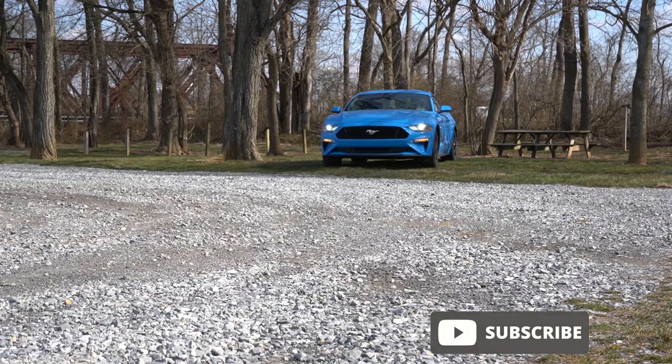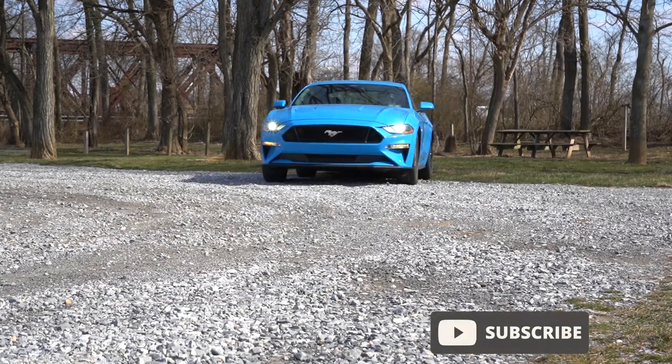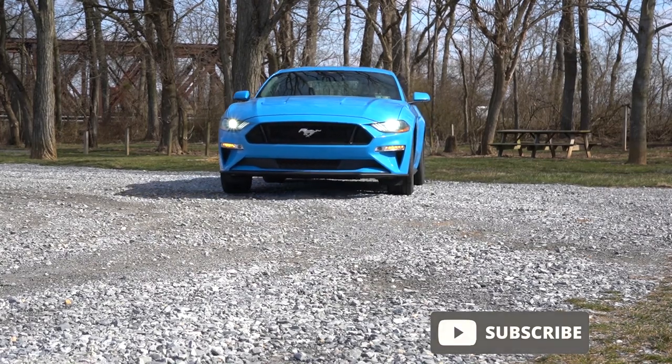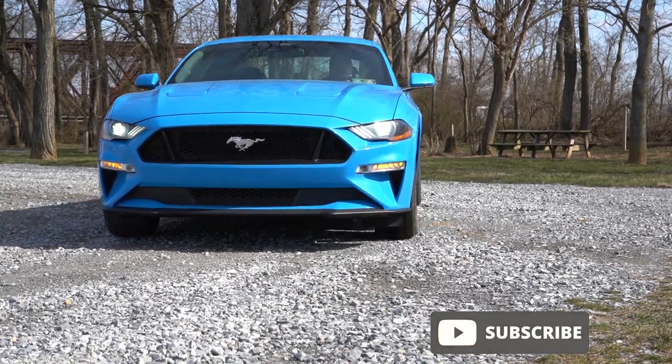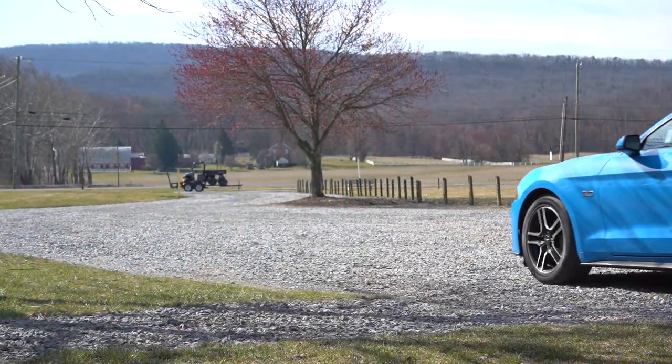Some of you guys may already know I did own a 2019 Ford Mustang GT in Need for Green — I absolutely loved that car. But I got a new job with a heck of a commute and had to drive through the winter, so rear-wheel drive just ain't gonna work anymore, and I had to get rid of it unfortunately.